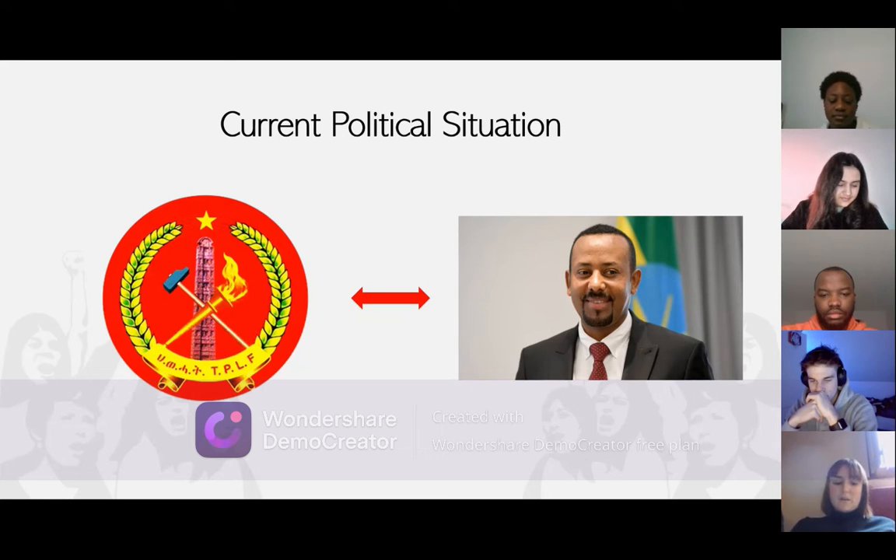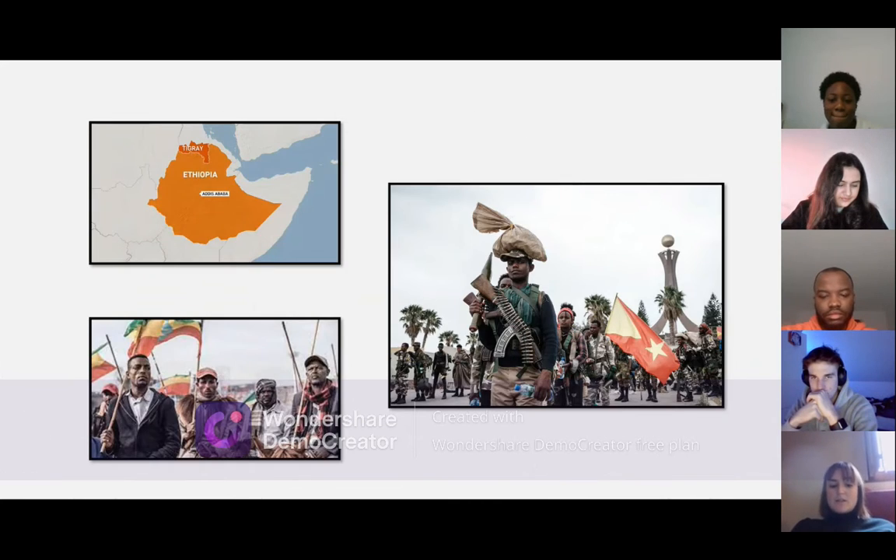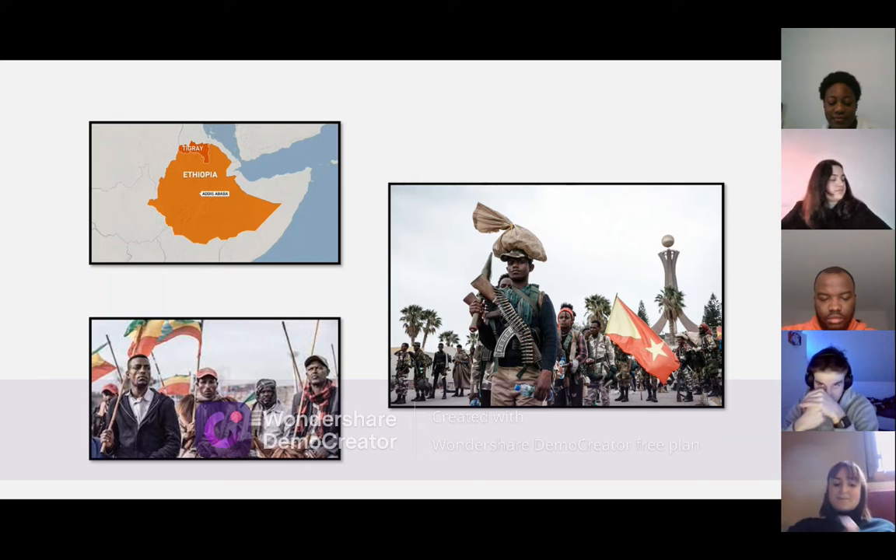The Tigrayan rebels are trying to take control of a key route by seizing the road that leads to a port in Djibouti. This civil war is tearing apart Ethiopia and is the cause of genocide and sexual violence against citizens. The war also left 9.4 million people facing famine on the northern Ethiopian side. Another conflict involves a dispute with South Sudan and Egypt, since Ethiopia is building a dam on the Nile to help with water supply.